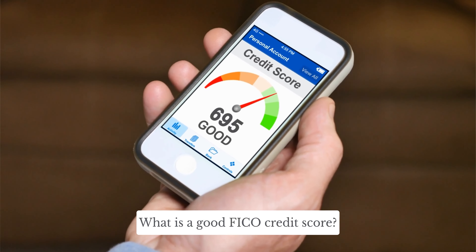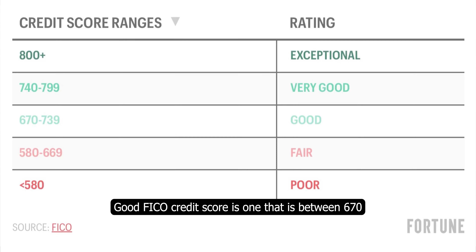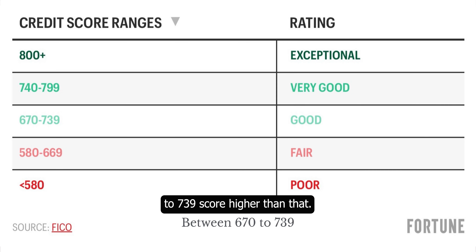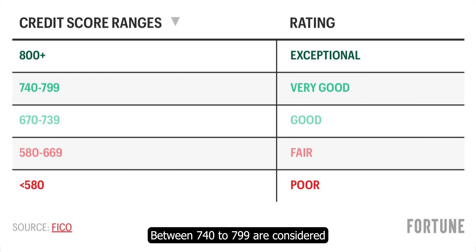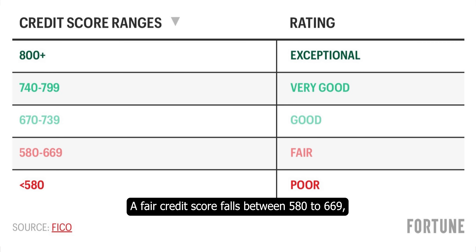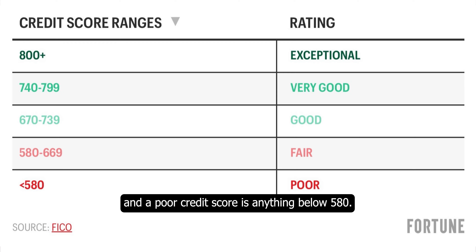What is a good FICO credit score? A good FICO credit score is one that is between 670 to 739. Scores higher than that, between 740 to 799, are considered very good, and 800 and above are exceptional. A fair credit score falls between 580 to 669, and a poor credit score is anything below 580.